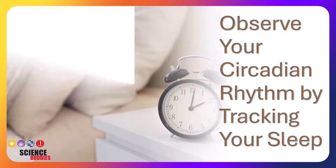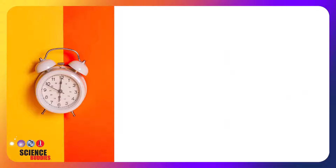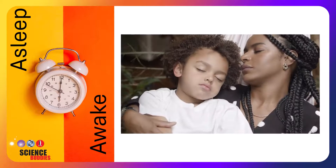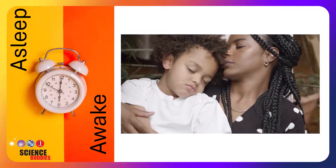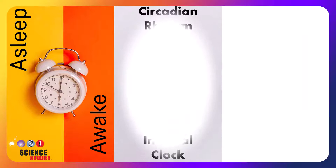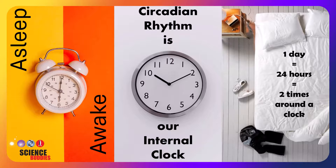In this science experiment, you will observe your circadian rhythm by tracking your own sleep. You probably already know that we spend a portion of our day asleep and a portion of it awake, but how does your body know how much to sleep or how much to stay awake? Our bodies have what is called a circadian rhythm, which is our internal clock — an approximately 24-hour cycle, or two cycles around an analog clock.